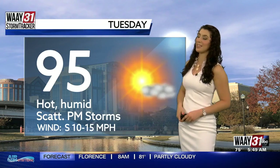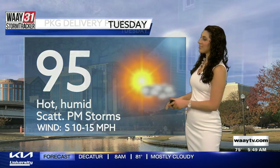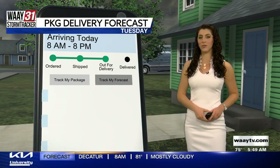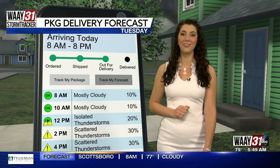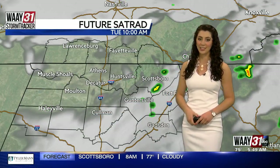Our high temperature today will be in the mid-90s. Some areas over in Sand Mountain could be in the low 90s, but we will all be feeling much warmer than what we're measuring, thanks to those high dew points and that humidity. We will have some scattered afternoon showers and storms. So if you're getting a package delivered to your house first thing this morning, you should be good to go, but if it's coming around lunchtime and in the later afternoon, you might want to have a neighbor bring it in because we are expecting storms to come into the area at that time.